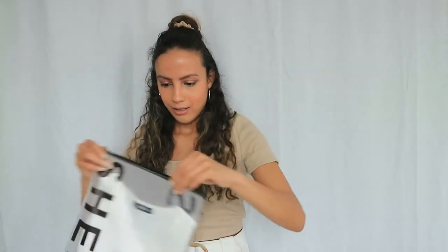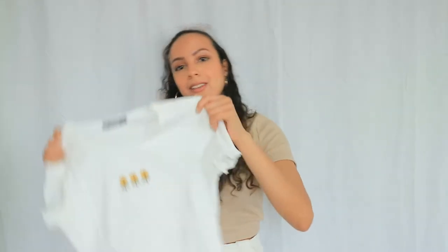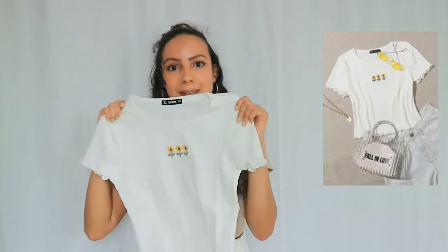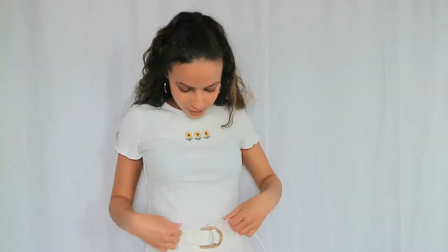The next one is this top with three sunflowers on it — I love sunflowers! It's such a cute simple top with frills at the end and on the arms. I tried it on and this one also fits me perfectly. This is also size small and as you can see it is not sheer at all — I'm wearing a black bra underneath and you can't see it at all, which is really nice.